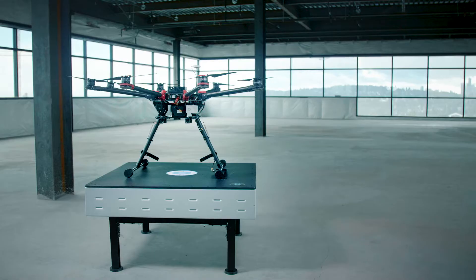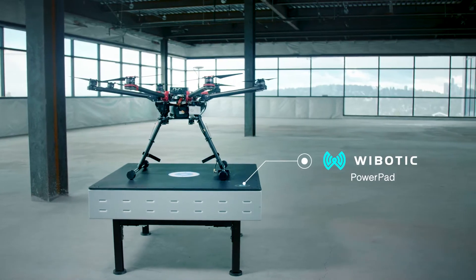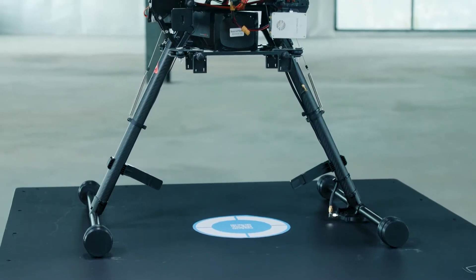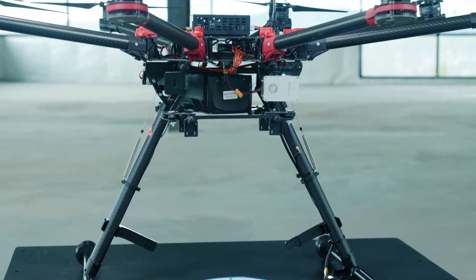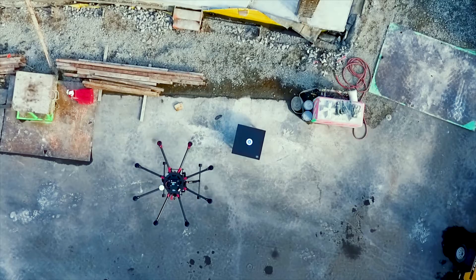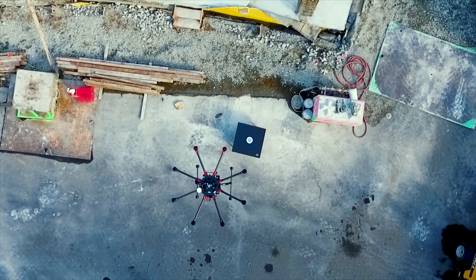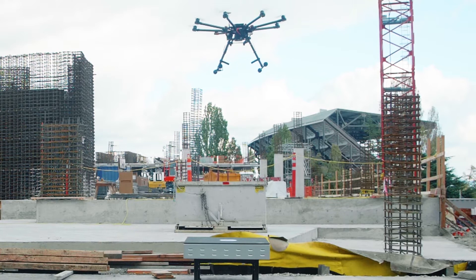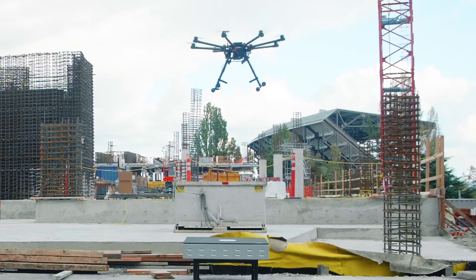To address this challenge, Wybotic introduces PowerPad — the first commercial drone landing pad to combine autonomous wireless charging with the battery intelligence needed to manage power across entire drone fleets. Using proprietary inductive and resonant charging technologies, Wybotic's system automatically begins charging when a drone lands on the PowerPad.